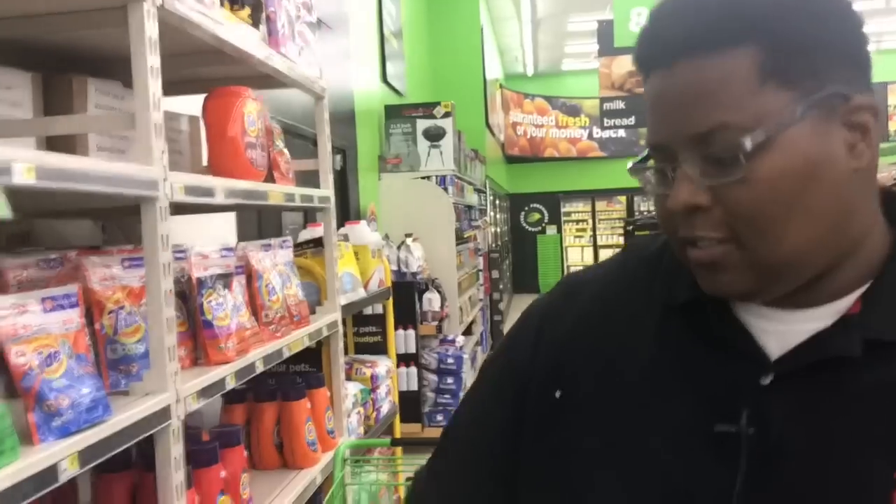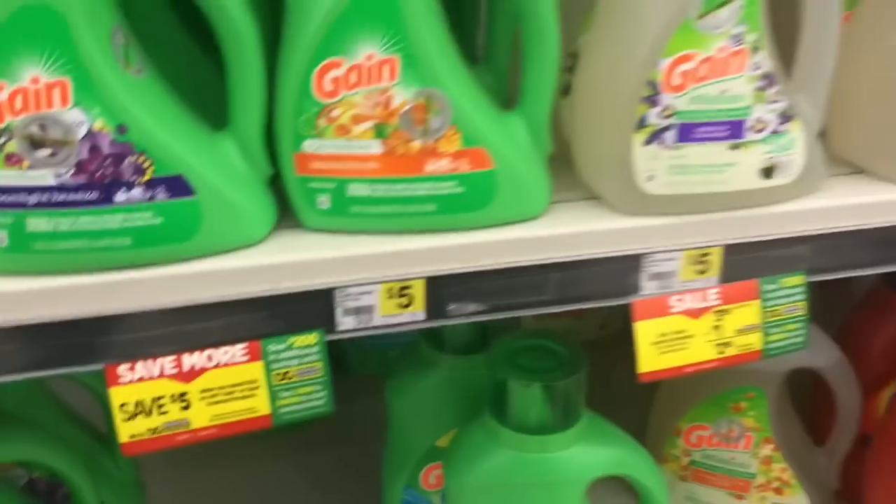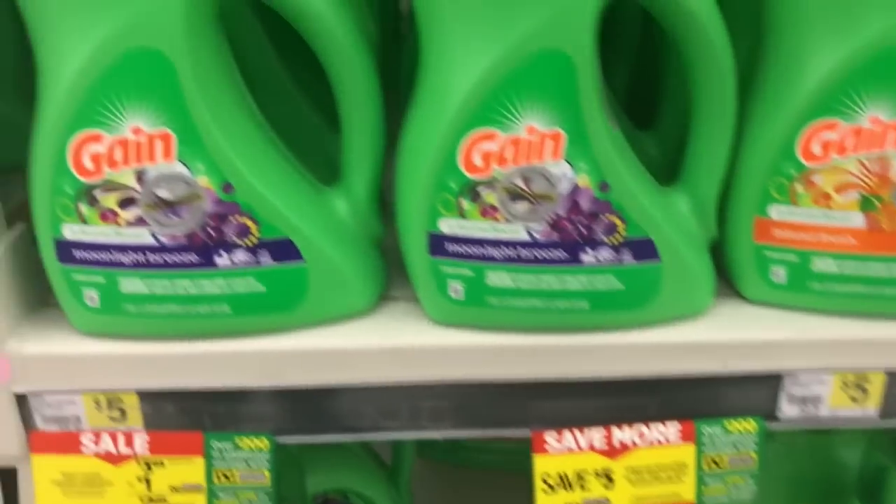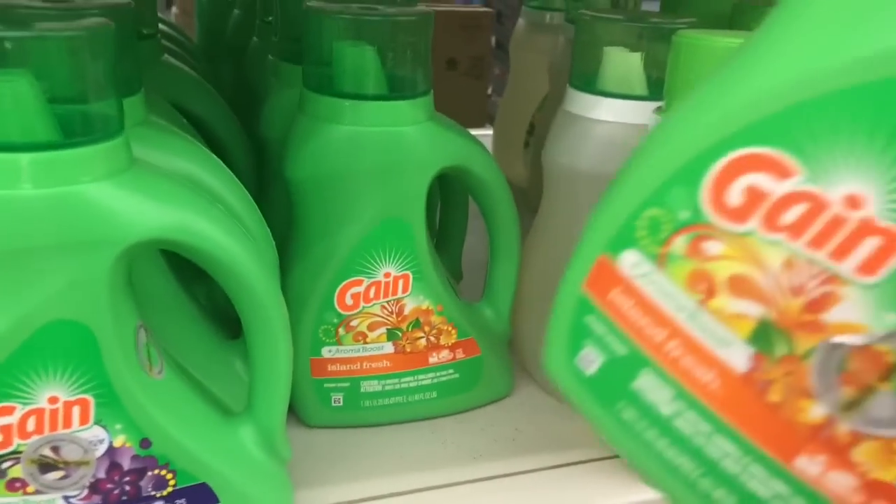First item we'll be grabbing on the list is Gain liquid laundry detergent, 40 ounce. They are on sale this week for three dollars and ninety-five cents — whatever scent of your choice. I'm gonna grab the original fresh and throw it in the cart.